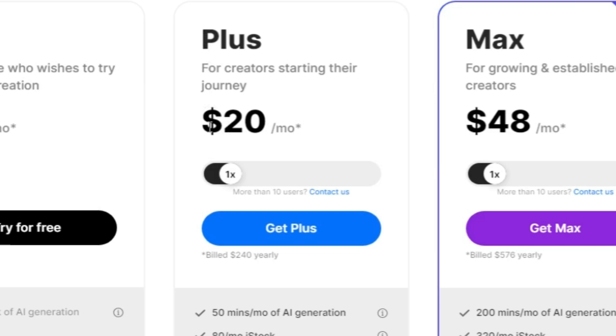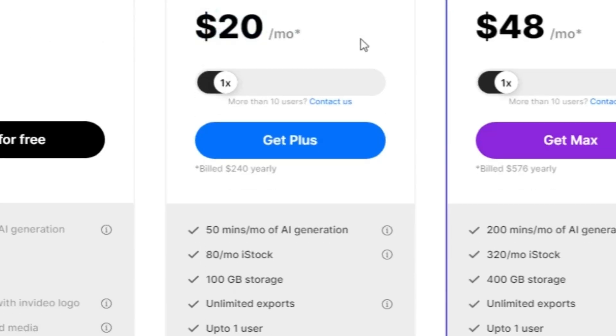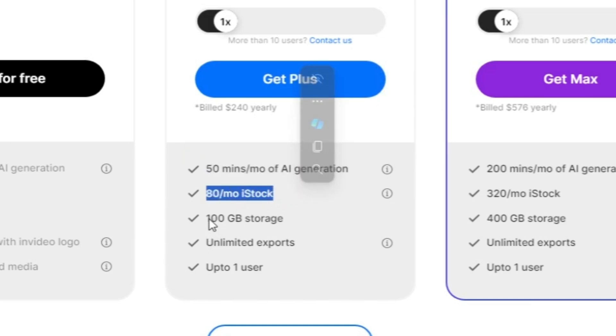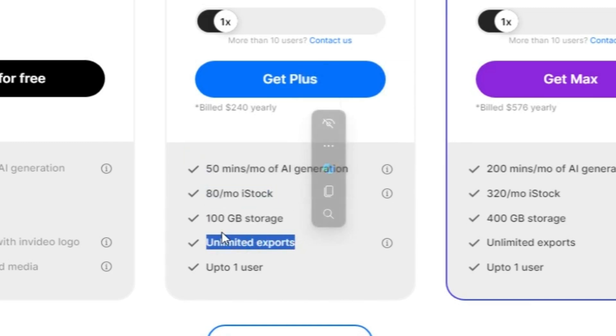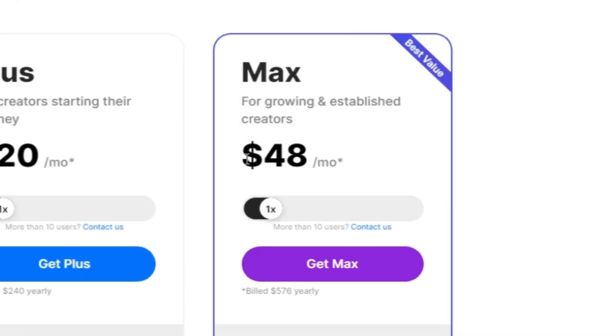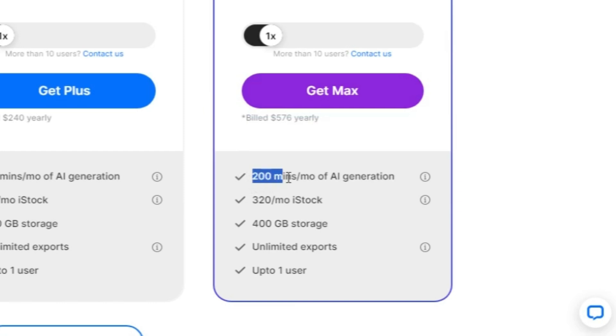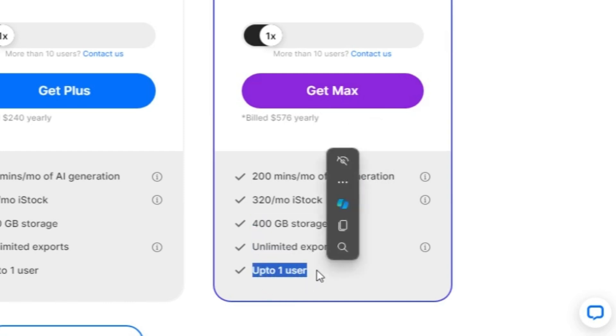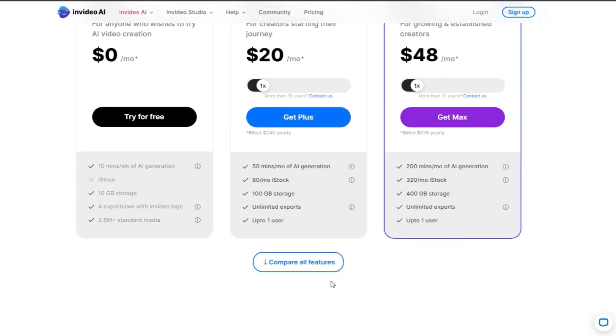Step up your video game with the Plus plan, just $20 per month. It includes 50 minutes of AI monthly, 80 iStock items, and 100 GB of storage with unlimited exports. Looking to take your video creation to the next level? The Max plan, priced at just $48 a month or an annual $576, is your ideal pick. It's great for creators who want to do big projects, giving you 200 minutes of AI time every month, lots of stock items, and loads of storage space. Plus, you can make as many videos as you like — perfect for serious video makers or small teams.